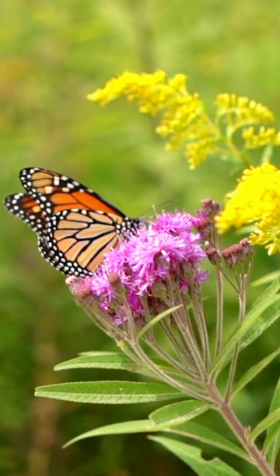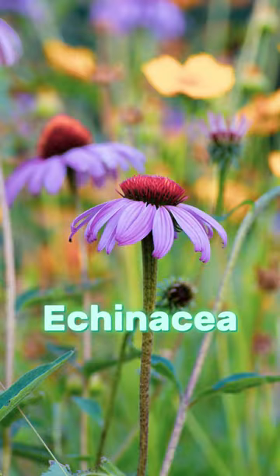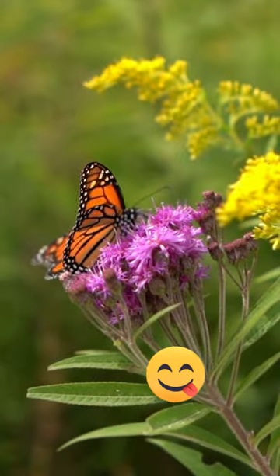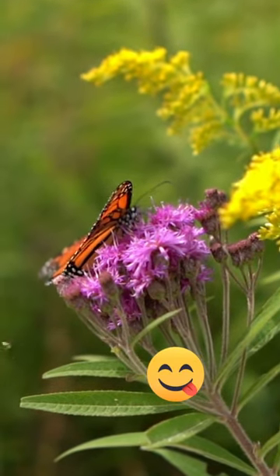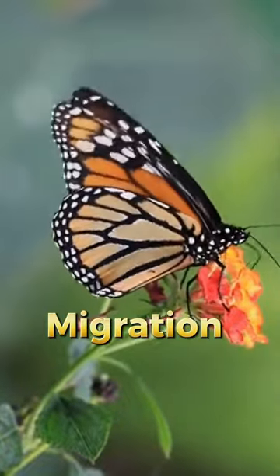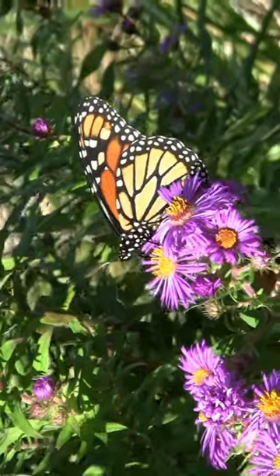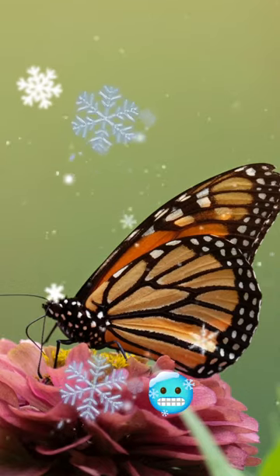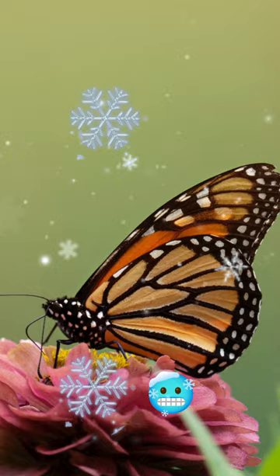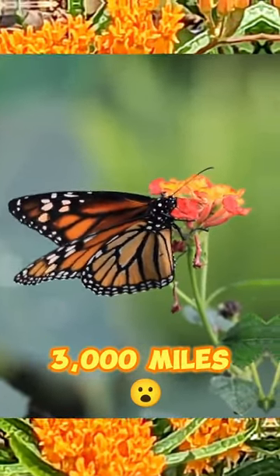Monarch butterflies love wildflowers like milkweed and echinacea. Monarchs feed hungrily in the fall because they must have enough nectar to help fuel them for their migration to Mexico, and also to help them store fat so they can make it through the winter. Did you know that some of them fly as far as 3,000 miles to make it to their winter home?